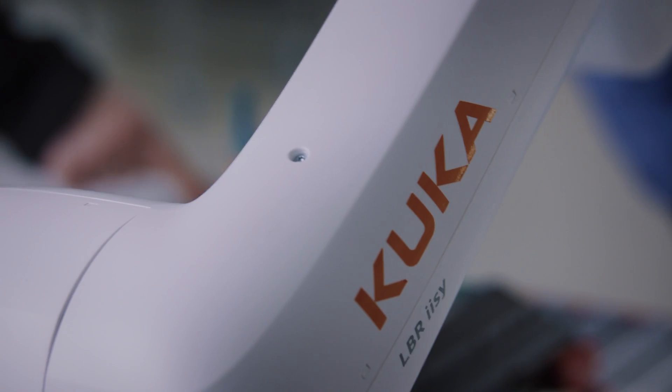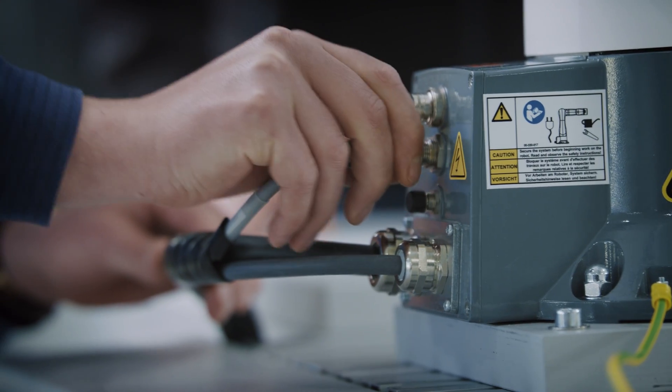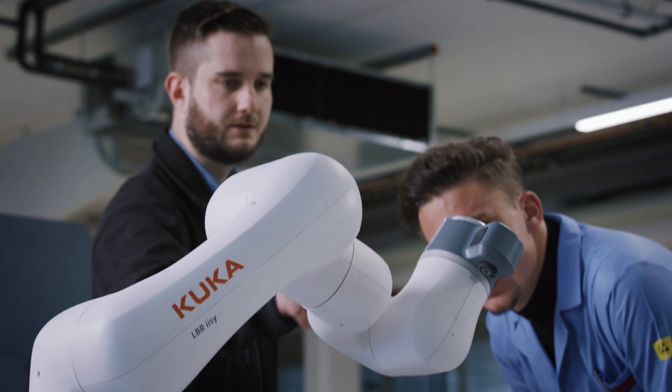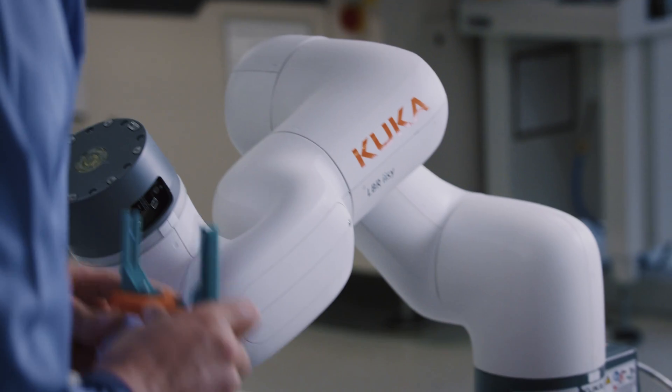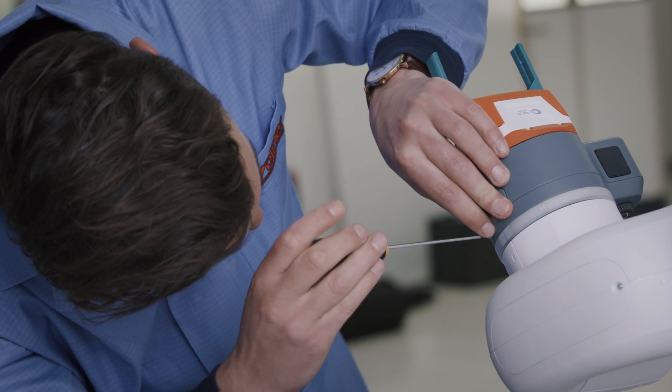We've been working with KUKA for many years. It's a long-standing partnership and Solner is a strategic electronics production supplier for KUKA. That's why expanding the partnership in this development project and contributing our input regarding manufacturing was a logical step.